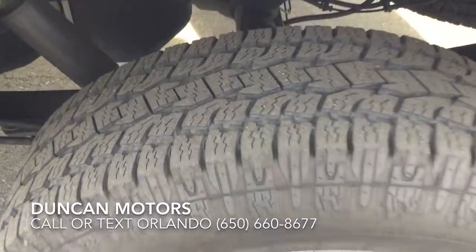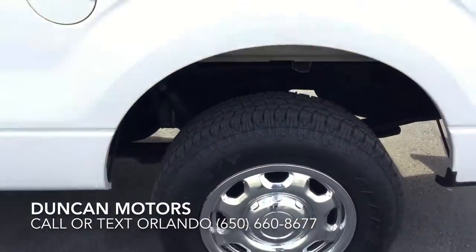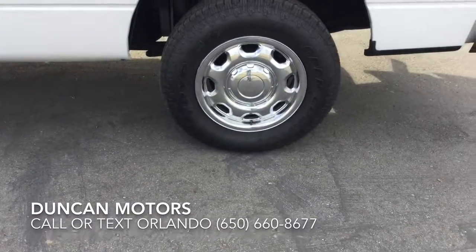It has an upgraded suspension. You'll notice that the tires are fully well-treaded. The vehicle is ready to drive and go.